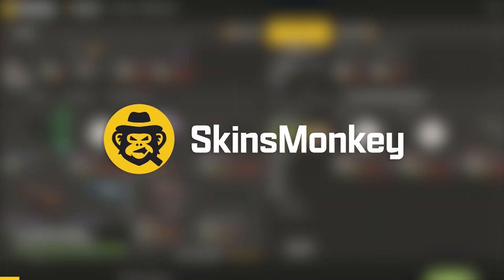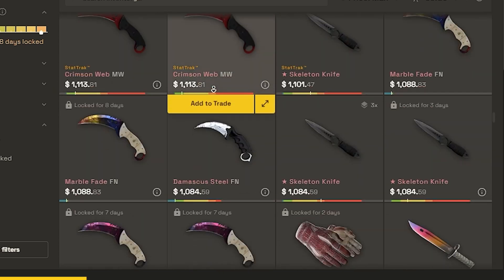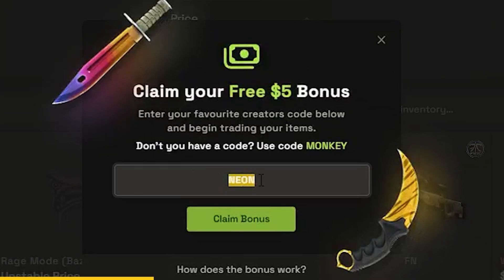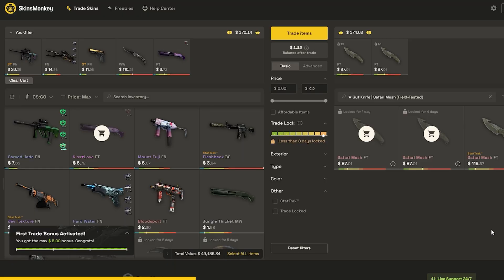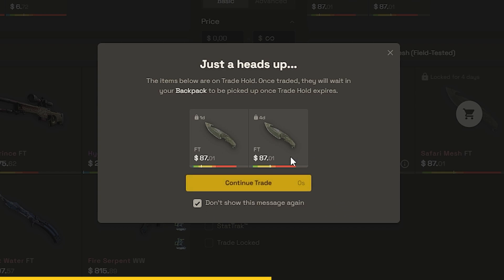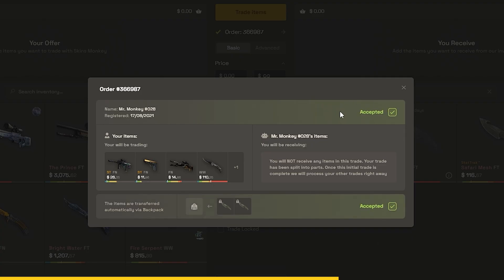This video is sponsored by SkinsMonkey.com. SkinsMonkey is an automated CSGO bot trading site. They offer a huge amount of skins to instantly trade to, 24/7 live chat support, and a 35% bonus on every cash deposit. With our referral code NEON, you can get a free up to $5 bonus on your first trade when exchanging items worth at least $100. As you can see here, I found a cool deal on SkinsMonkey and used my $5 bonus — I selected five items out of my inventory for two gut knife safari mesh field-tested.